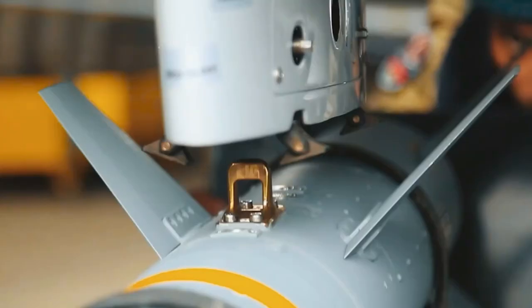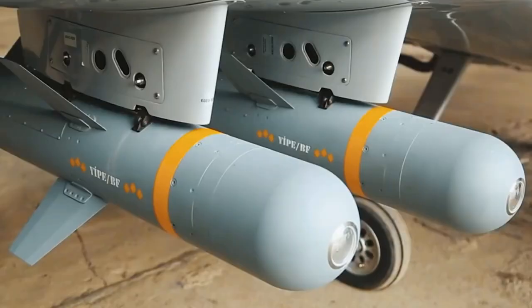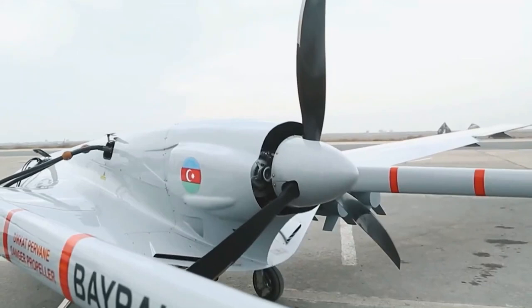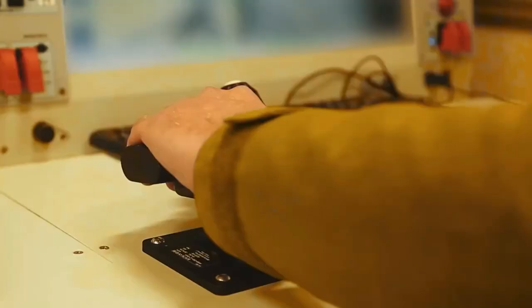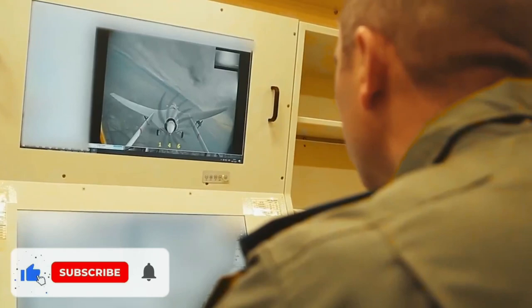BAYRAKTAR TB-2 is a medium-altitude and long-range tactical unmanned aerial vehicle system manufactured by Baykar Makina for the Turkish Armed Forces. The BAYRAKTAR Tactical UAV was developed by Kale Baykar and is an ideal platform for conducting reconnaissance and intelligence missions.